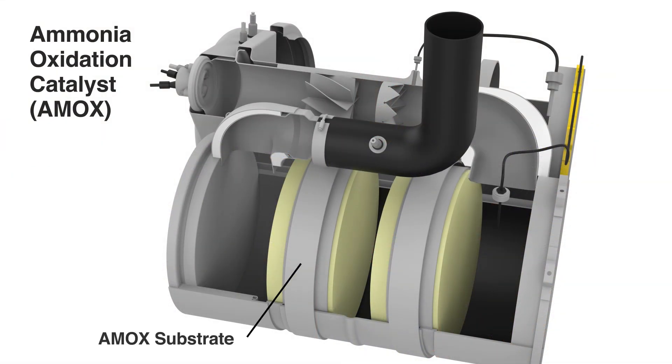The Ammox substrate is also made of corduroy and catalysed with zeolite. During certain engine operating conditions, too much ammonia may build up and pass through the catalyst. This over-concentration of ammonia is called ammonia slip. The Ammox substrate eliminates the ammonia slip by converting it to nitrogen and water prior to exiting the exhaust pipe, effectively eliminating the odour caused by the ammonia slip.